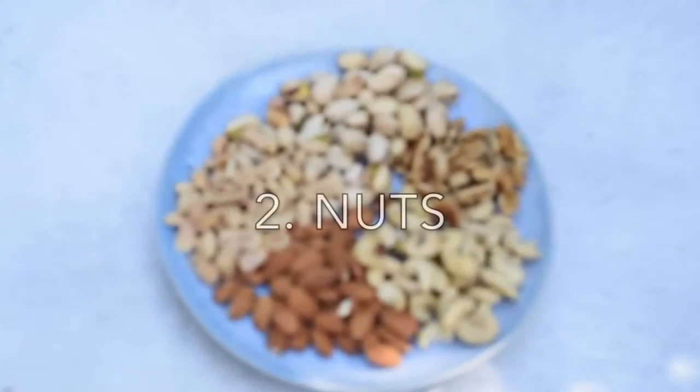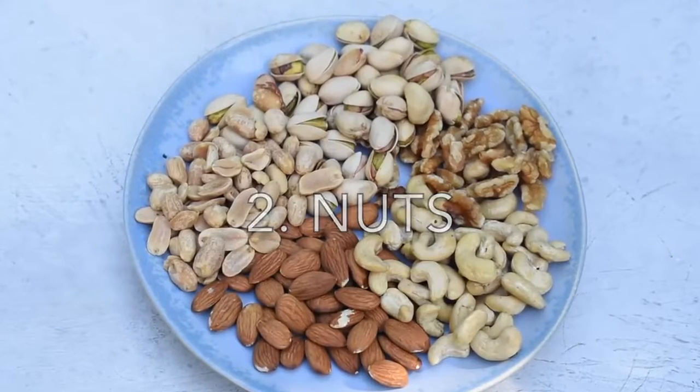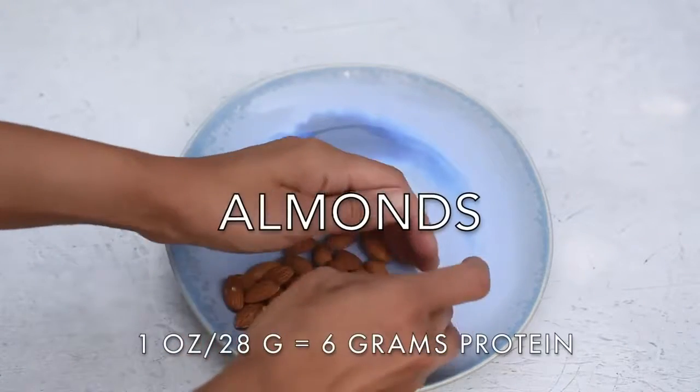The next category in my vegan protein list are nuts and seeds. Most of the time I buy raw nuts because they're healthier than roasted nuts and there's no chance that the nuts have been roasted in some sort of oil. I also buy unsalted nuts because salted nuts are so easy to binge on — if you've ever been to a cocktail bar, you know how easy it is to eat handfuls and handfuls of salted nuts without even thinking about it.